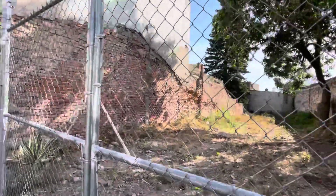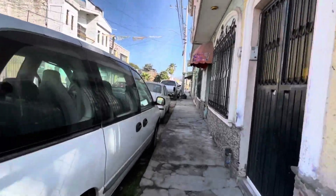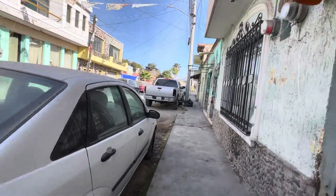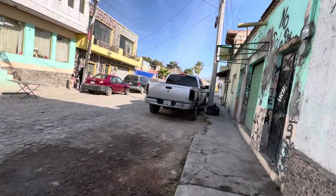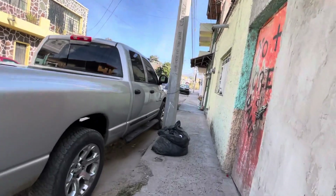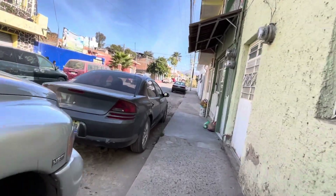Here's a vacant lot where they tore a building out a couple of years ago. Now we're getting to where the creek crosses — of course it's dry now, all dried up. It's not the rainy season; it runs water during the rainy season.